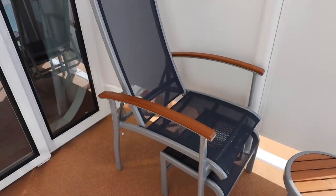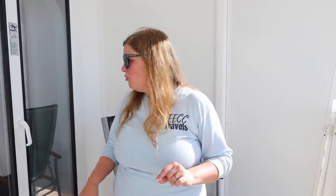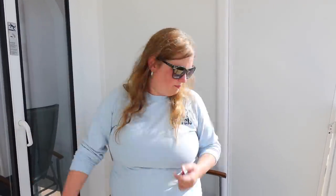This is a balcony cabin and the balcony is a good deep one. A lot of them are kind of tight but I can't even touch from one side to the other. There are two chairs and two ottomans out here, plus a small table tucked by the door.